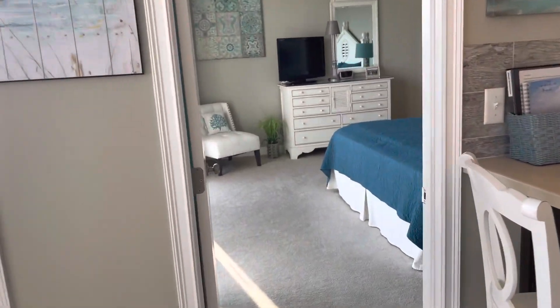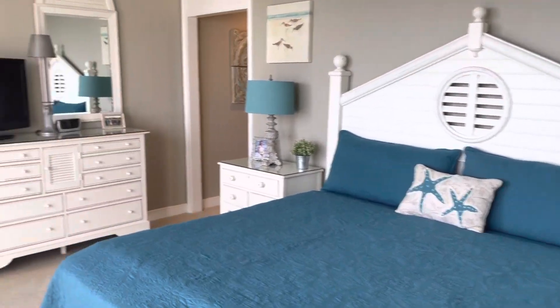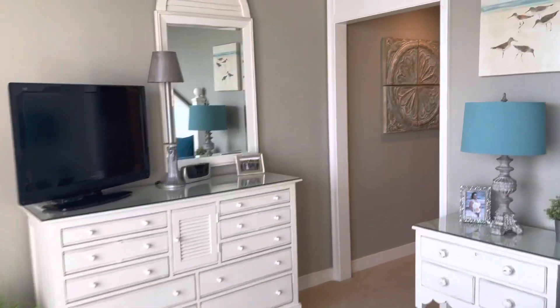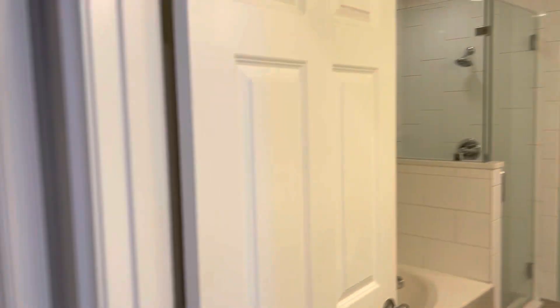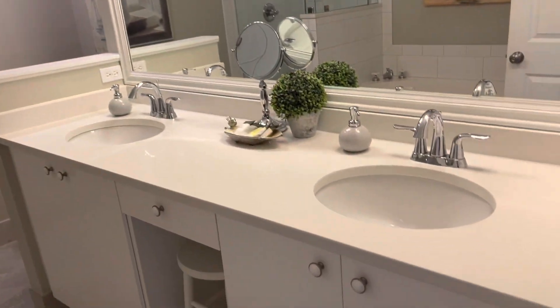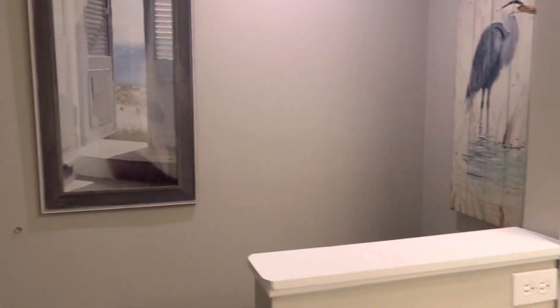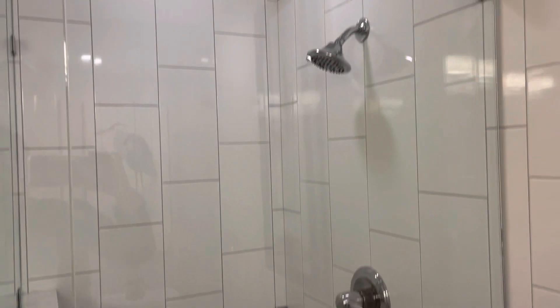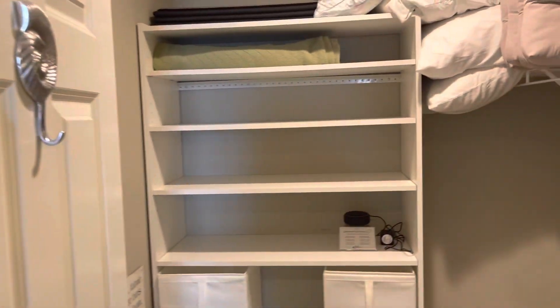There's a third bedroom off of the kitchen. You've got double sinks, a walk-in shower, a large sunken tub, and then another walk-in closet.